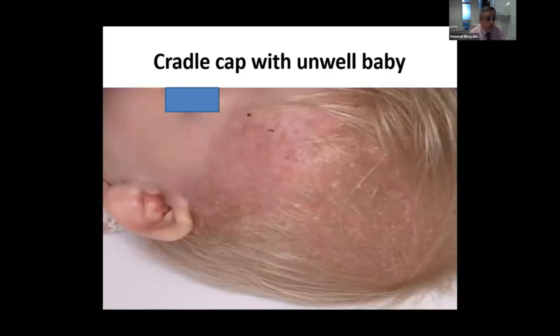Not every cradle cap has seborrheic dermatitis, and either the pediatrician or pediatric dermatologist should have a high index of suspicion about this condition. We see these children very rarely and initially diagnose them as seborrheic dermatitis. We give some topical steroid creams, antifungal, and moisturizer cream, but it doesn't help, and the baby comes back again very quickly.